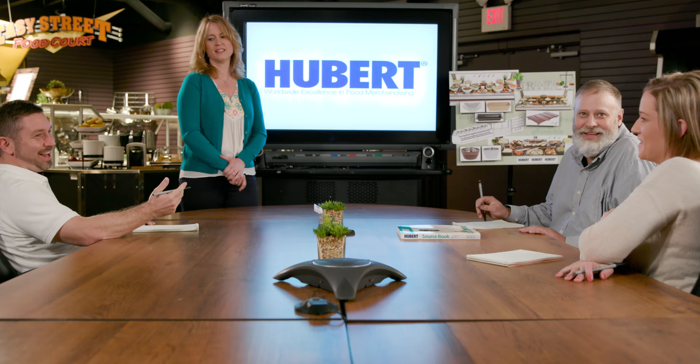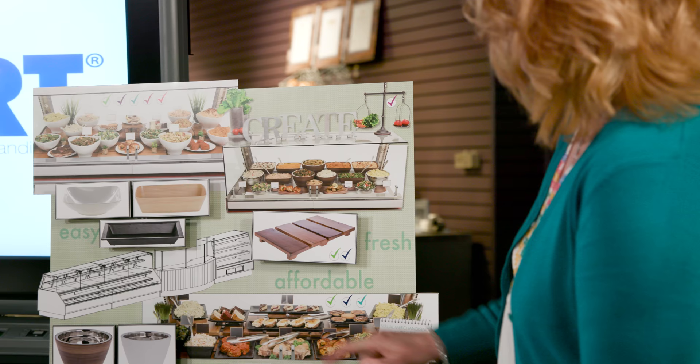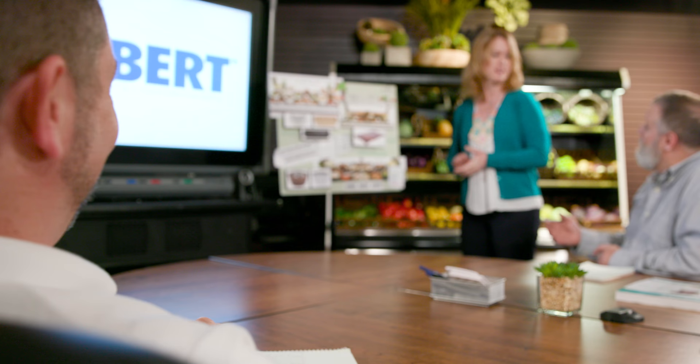When you visit the Center for Creative Merchandising, you'll get a taste for the top trends shaping the way people shop and eat. We'll show you proven concepts that are helping people like you to satisfy guests and reach their goals.